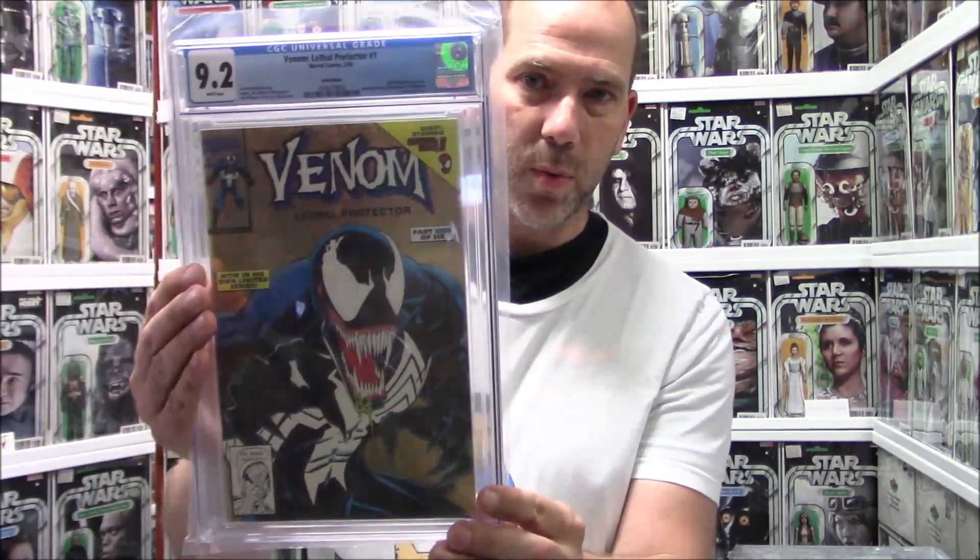Venom Lethal Protector number one, gold variant, 9.2. I'm pretty sure that was like a one-per-store also — I don't know how many they made of that one, probably a lot.